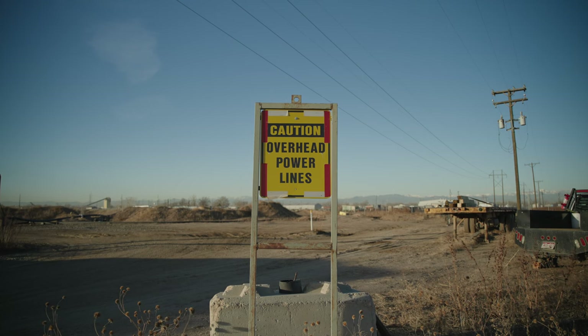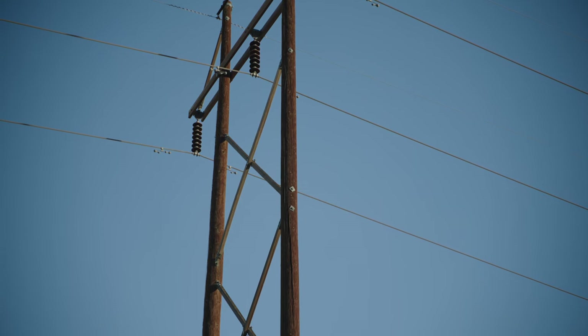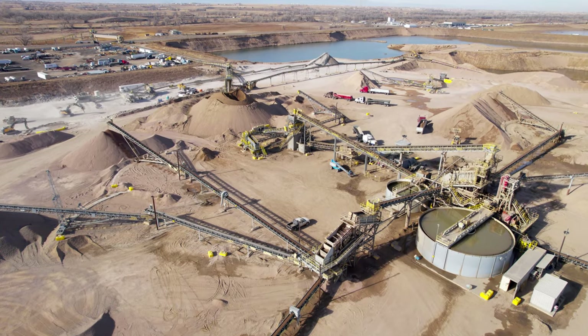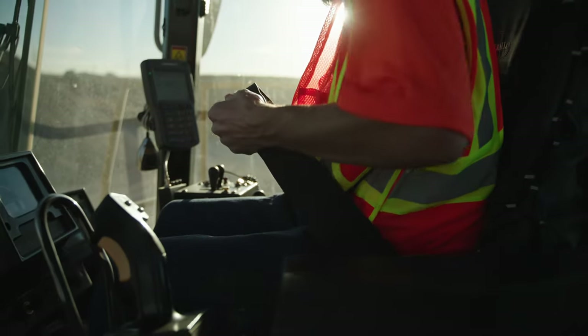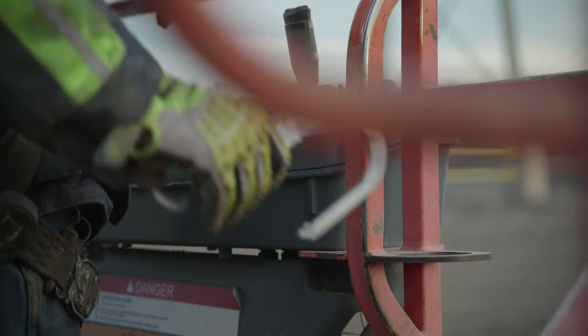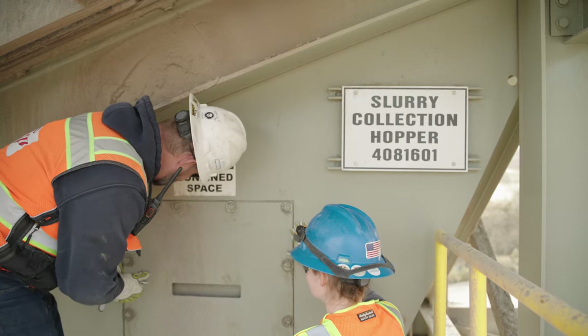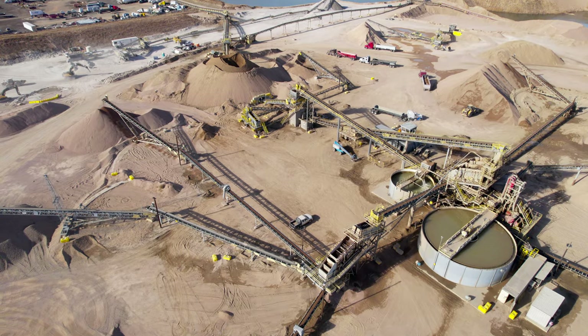Always be aware of overhead power lines. You must keep equipment at least 10 feet away from power lines to keep the electricity from arcing to your machine. In addition, each mine has its own requirements, which will include safety belts and lines for persons working in areas where there is a danger of falling, lifelines for persons entering confined spaces, and life jackets or belts when there is a danger of falling into water.